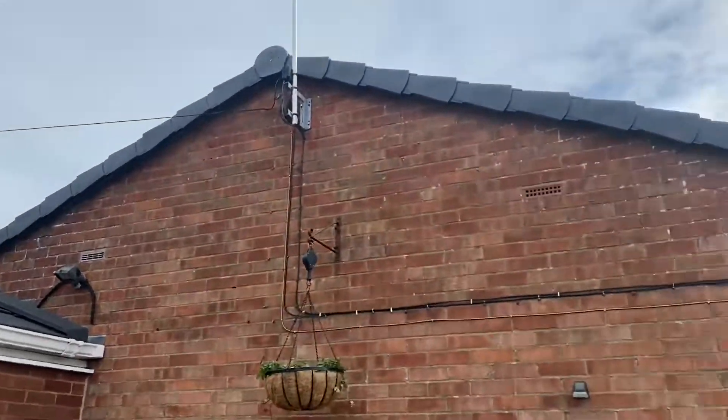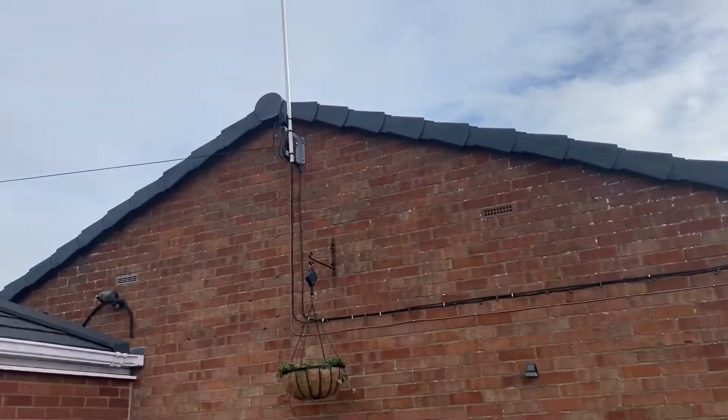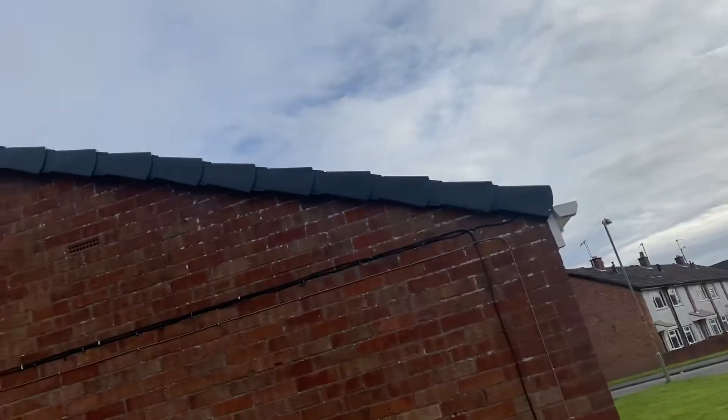On this property we've fitted a new grey dry verge system and an Eko storm system to the end.